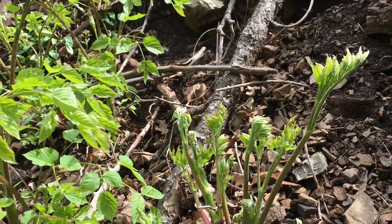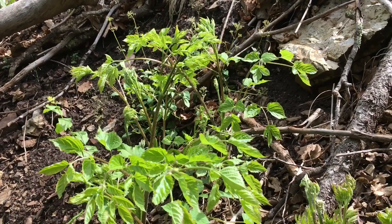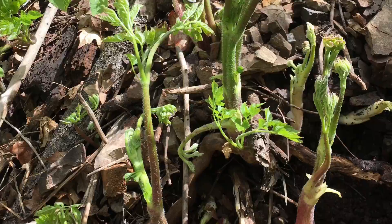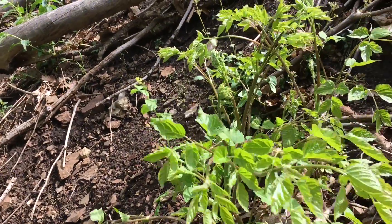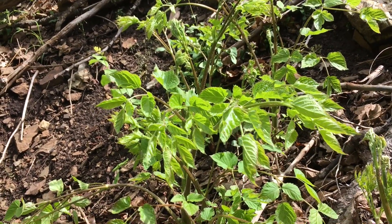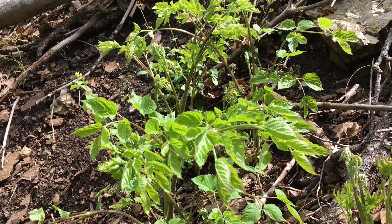Growing here in the cliff, it likes the thick rocks. It has a very strong, aromatic taste to it. And you can kind of feel it in your lungs, feel it in your breathing.